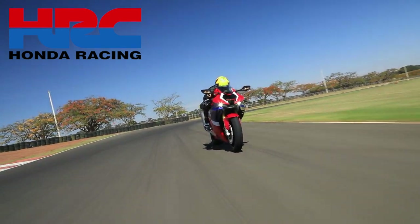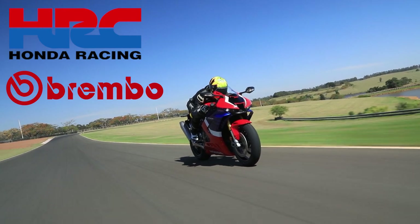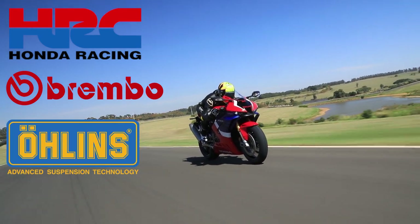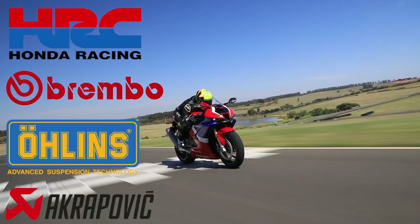Desde criança a gente sempre sonhou em ter uma super esportiva, alcançar ou até ultrapassar os 300 km por hora. Mas a Honda foi além disso. Ela desenvolveu a nova CBR Fireblade em parceria com a HRC, Divisão da Honda de Desenvolvimento de Motos de Competição, a italiana Brembo, que produz os melhores freios do mundo, a sueca Öhlins, que trouxe um conjunto completamente novo de suspensões eletrônicas, e a famosa fabricante de escapamentos eslovena Akrapovic. A nova Honda CBR1000RRR Fireblade SP agora entra pro Guinness Book, o livro dos recordes, por ser a moto com o nome mais longo do mundo.